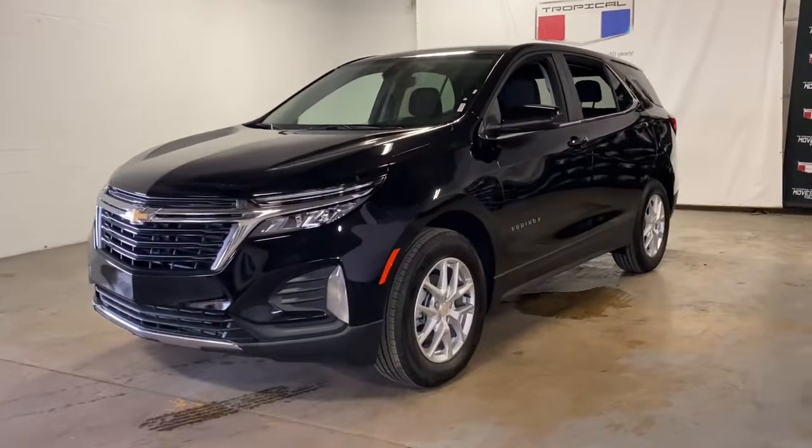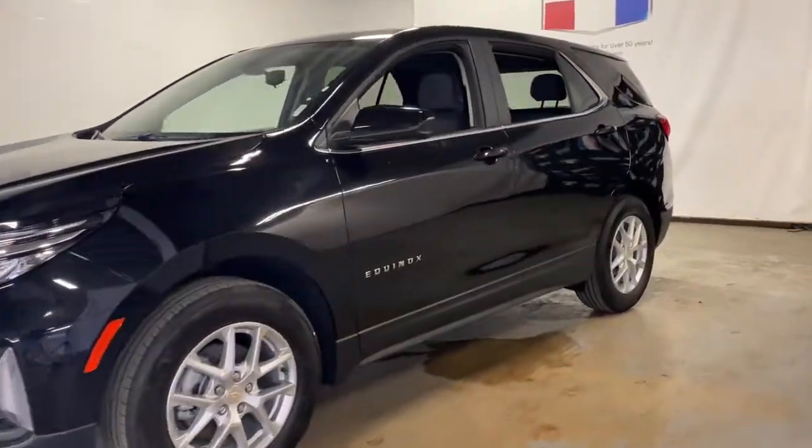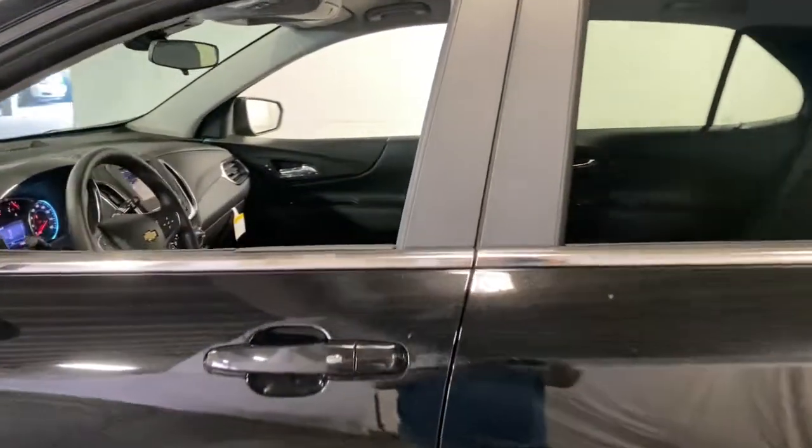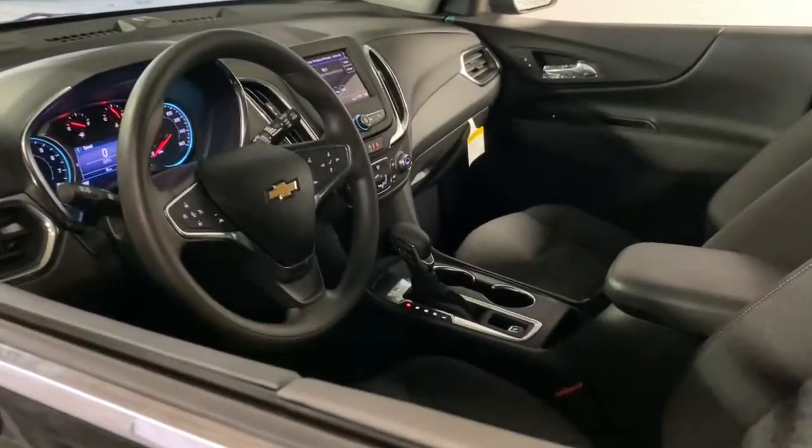Get into the 2022 Chevrolet Equinox. The Equinox delivers advanced safety features, family-friendly passenger comfort, technology that keeps you connected and entertained, ample cargo space, and sculpted styling.